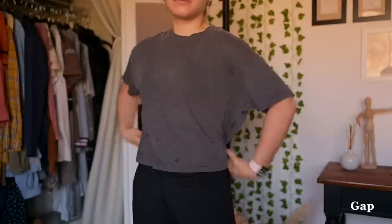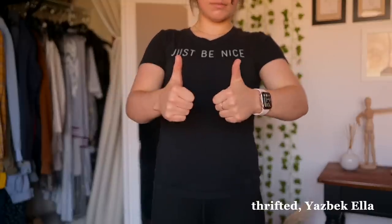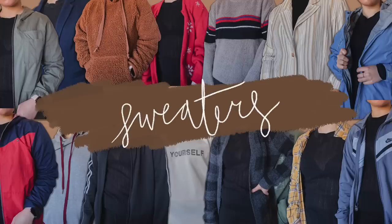Ignore the water stains on this shirt — this is what I was wearing before I started filming. Do what the shirt says, and yikes, this one is also quite sheer. So let's move on to the sweaters category.